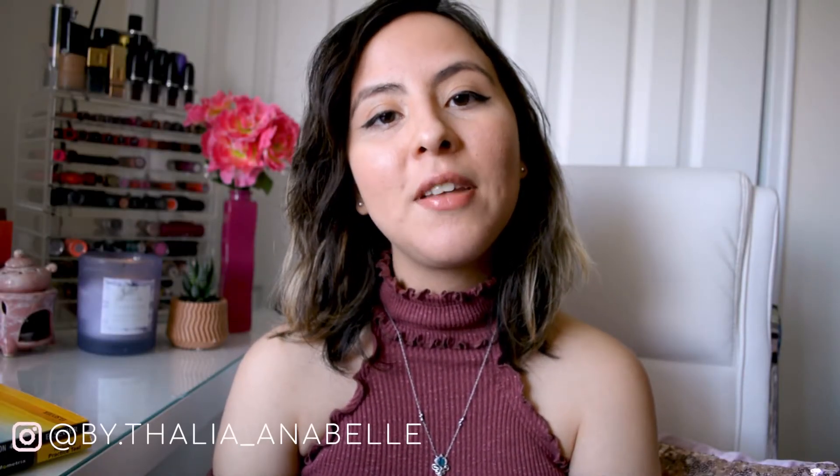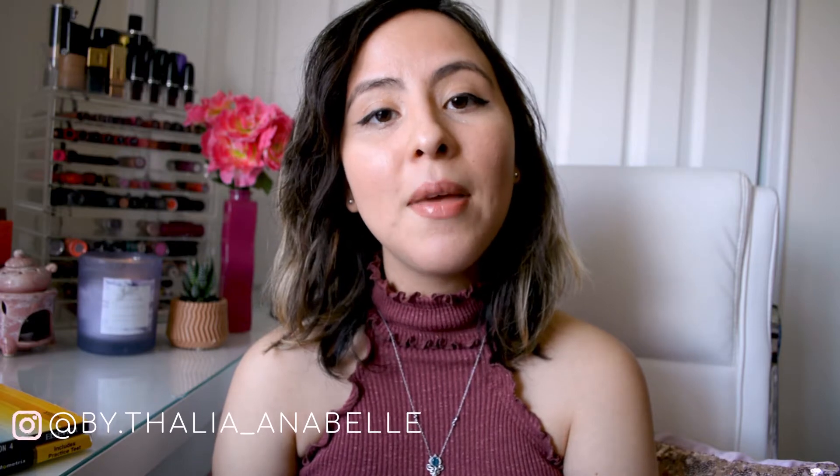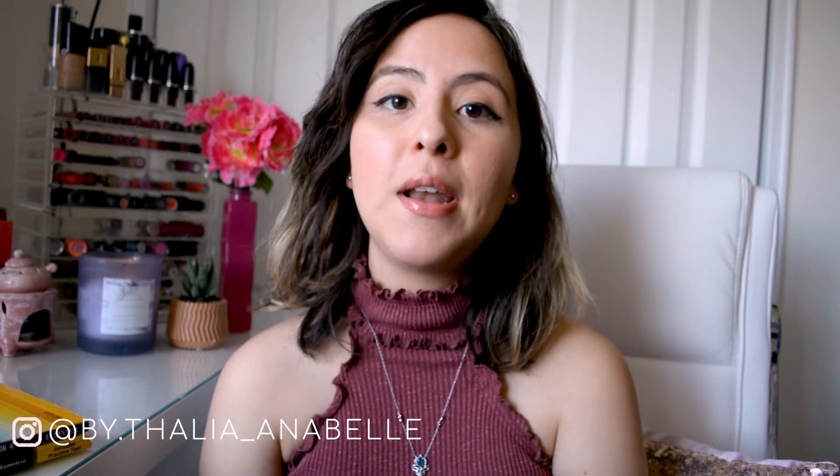Hi guys, welcome back to my channel. My name is Taliyah and today we're going to be talking about the HESI admission exam and my tips for scoring over a 90 on the test.